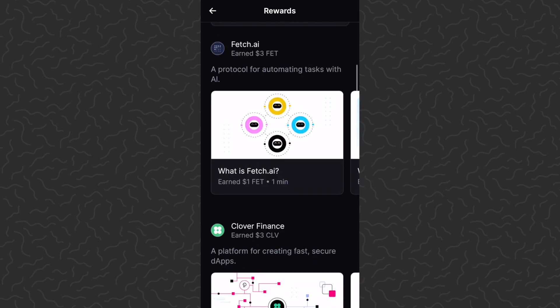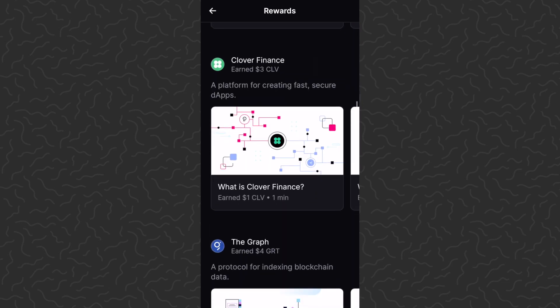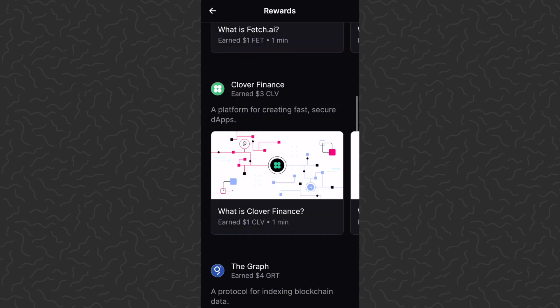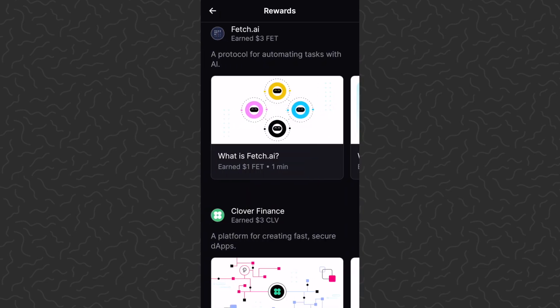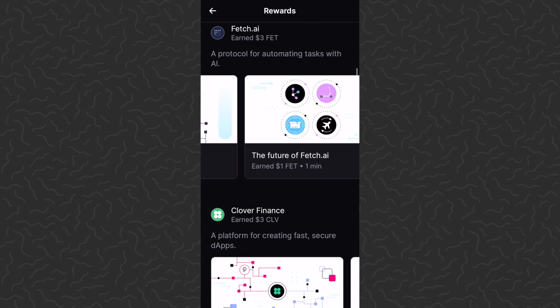If you do decide to sign up, definitely check out my link in the description — may as well get that free ten dollars in Bitcoin. Then all you need to do is scroll down more and you're going to see these mini lessons. Fetch AI — you can earn three dollars. Clover — you can earn three dollars. Graph — four dollars. The list goes on and on. These are short little quizzes; you just tap on them, it plays you a quick video, and you can tap through and hit next lesson.